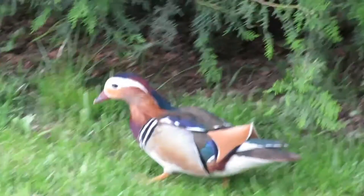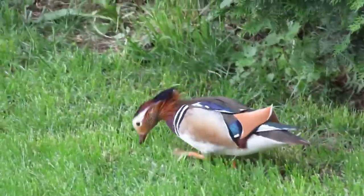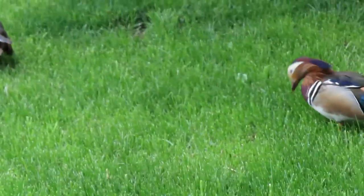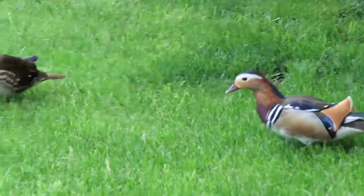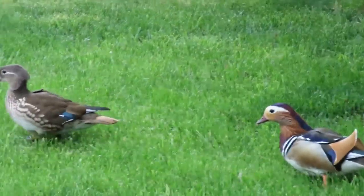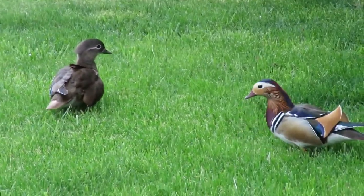Since today's episode was a surprise, I also have another surprise for you — a short clip of two Mandarin Ducks, a female and a male. But before I play the clip, if you liked the video, give it a thumbs up, share it, subscribe to my channel, and hit the notification button so you get notified for every episode and video I post. You can also follow me on social media — links are down below. Until next time, I wish you all the best and enjoy the video!